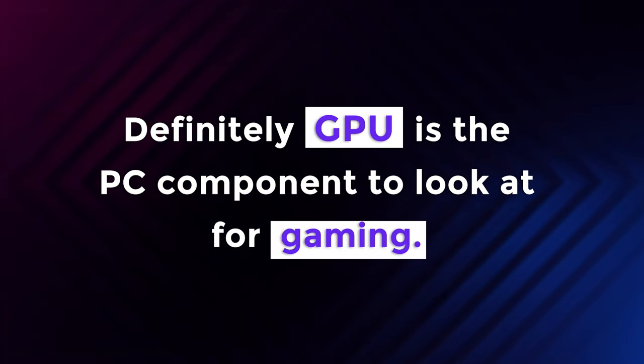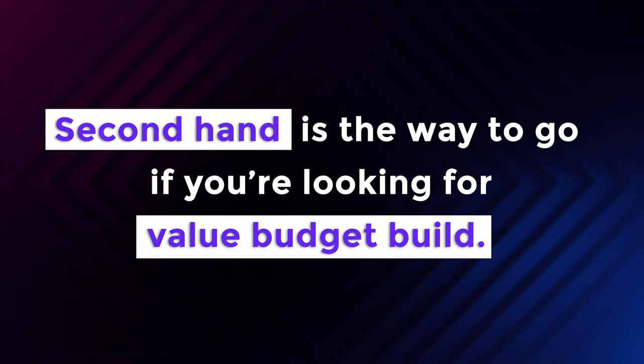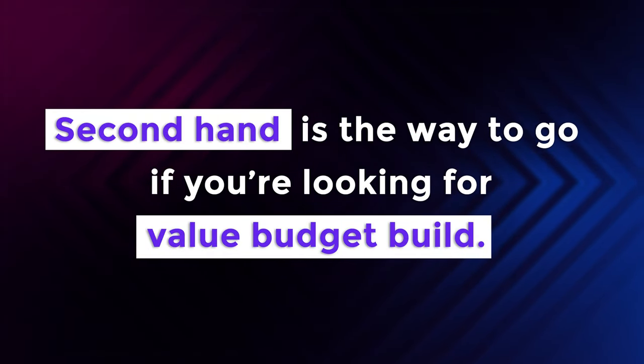So, two takeaways from all of this. Number one: for gaming, the GPU is really king. The driving force for games is still the GPU, and if you're going to be using your PC for gaming, that's really where you should focus your money. Not anything groundbreaking, but always good to be reminded — especially in stark terms like this, where there's a two-generation gap between the CPUs but basically it makes no difference for gaming. GPU is really what matters most.